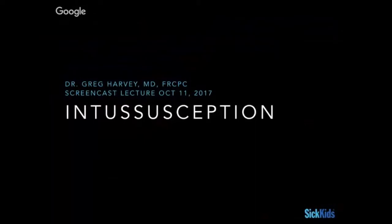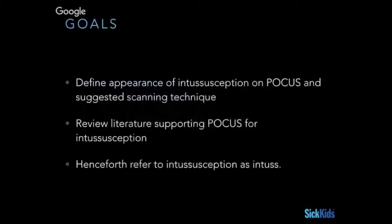Hey guys, Greg recording about intussusception, which I'm going to shorten to 'intus' for the purposes of this talk, because if I say intussusception enough times I'm going to develop a stutter. Today we're going to talk about our goals: the appearance of intussusception on point-of-care ultrasound, and suggest a scanning technique for finding it. Henceforth we'll refer to it as 'intus.'